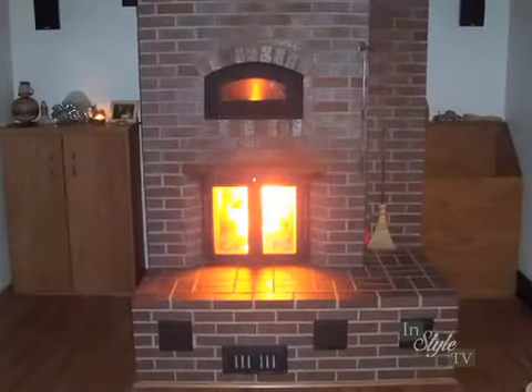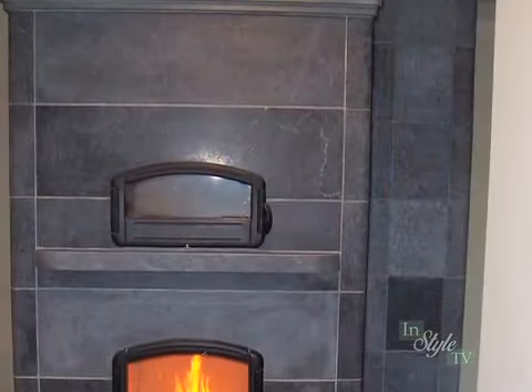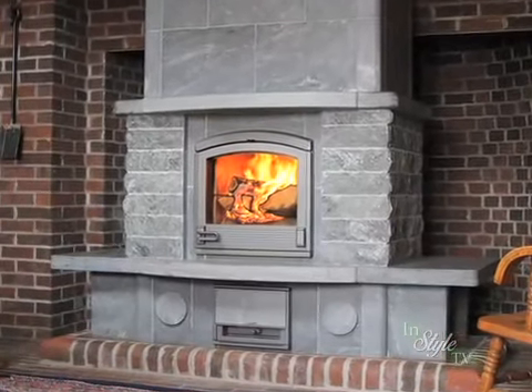Masonry heaters are true radiant heating systems, meaning there are very little temperature differences between the ceiling and the floor. No more cold feet. Not only is radiant heat a great way to heat your home, it has also proven the healthiest.